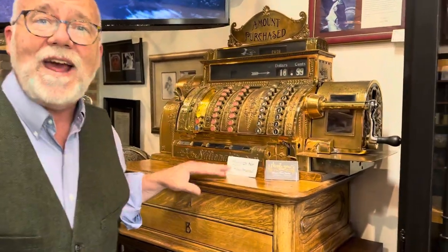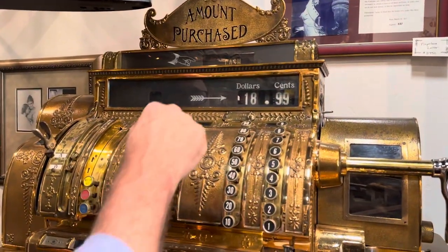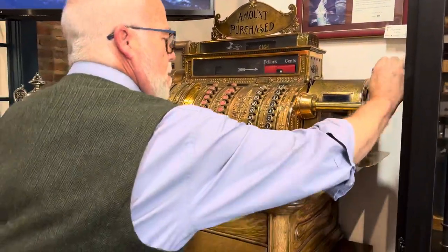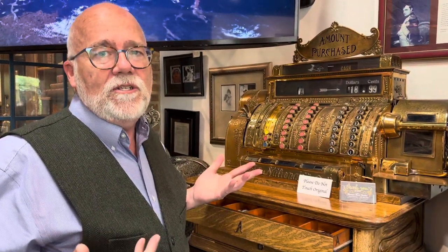We even have this vintage cash register that actually works. It's from 1899 — and now you're not going to see that in just any place.